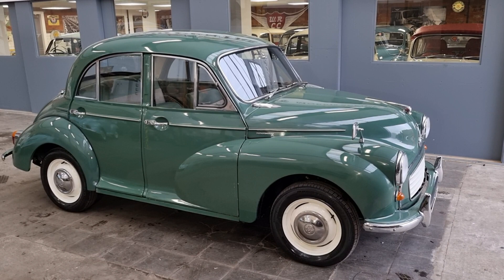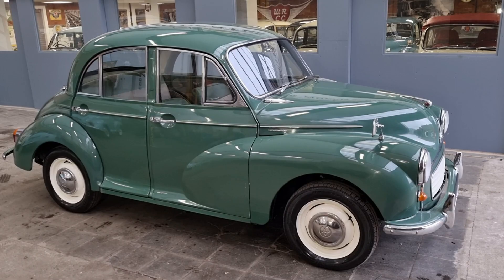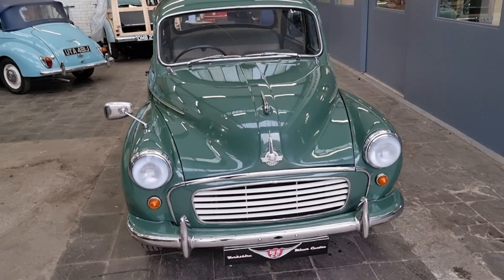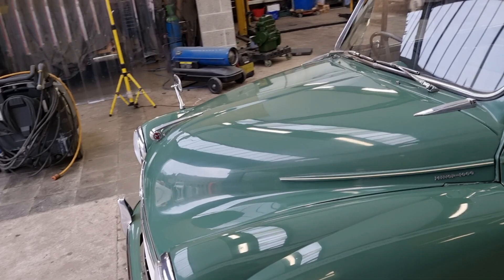Happy Friday, West Riding fans, and we have a new arrival ready for sale today. It is a 1962 Armand Green Morris Minor 4-door, 948, 4-speed gearbox, runs and drives really well.